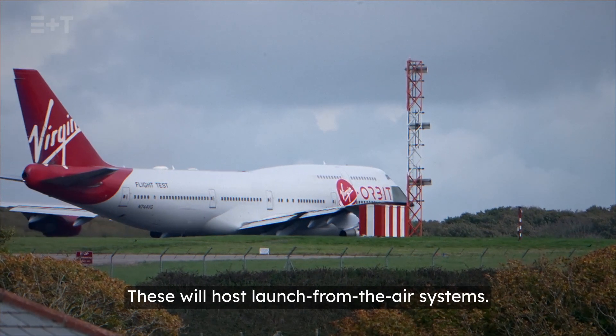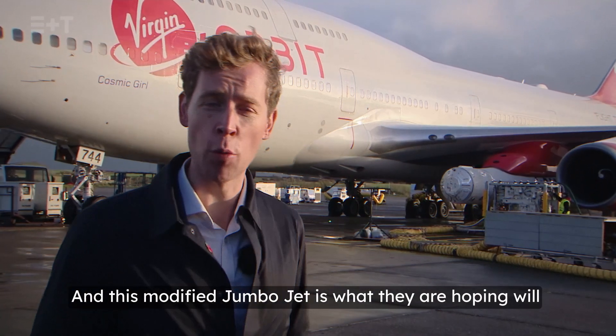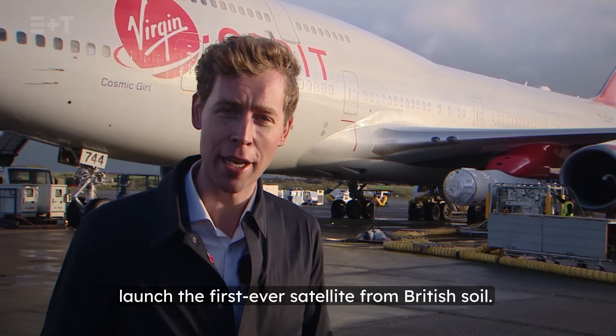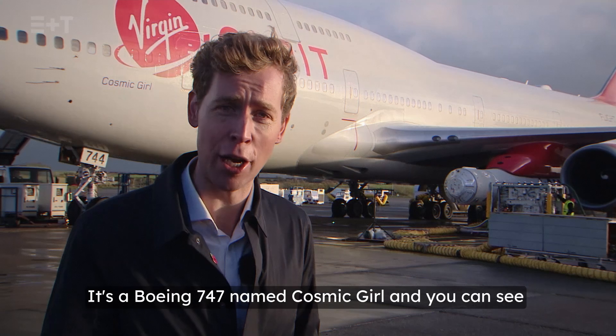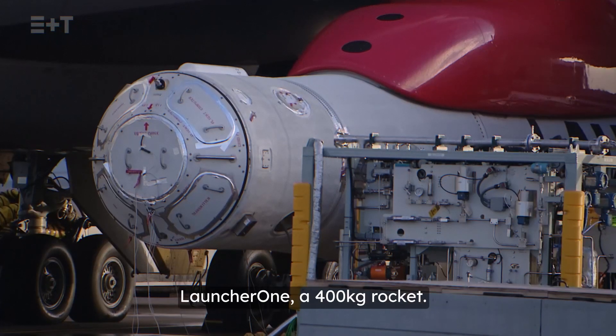These will host launch-from-the-air systems. And this modified jumbo jet is what they're hoping will launch the first ever satellite from British soil. It's a Boeing 747 named Cosmic Girl. And you can see, just strapped underneath the wing there, is Launcher One, a 400 kilogram rocket.